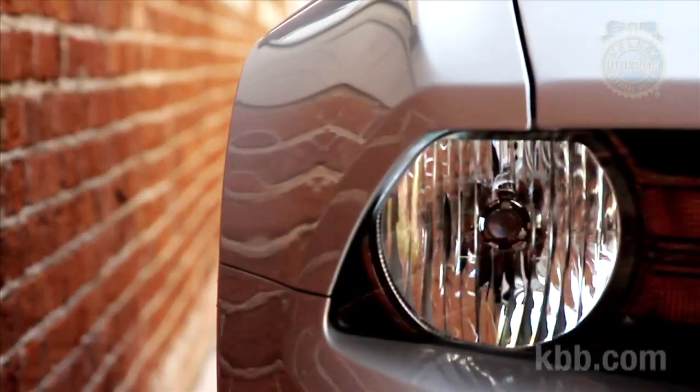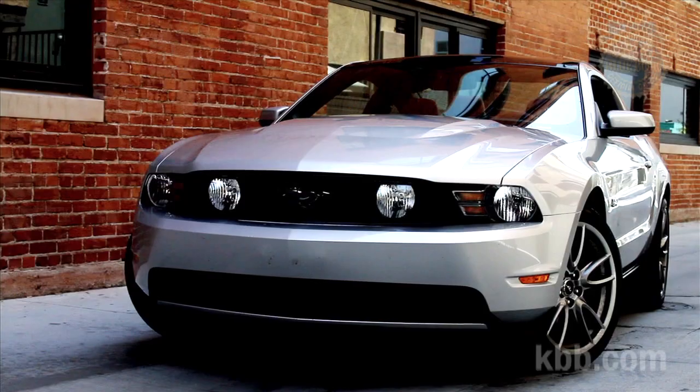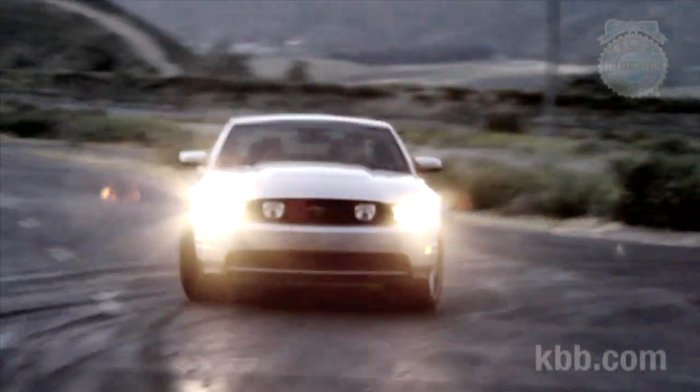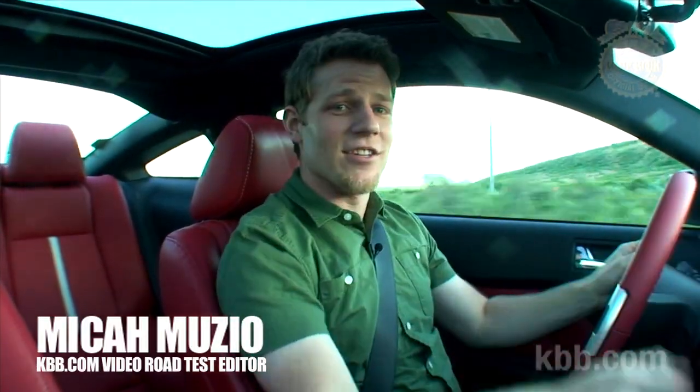When you have a spare afternoon, access to a police training facility, and a 2011 Ford Mustang GT, this is the kind of ridiculousness that's possible. And yes, it's as fun as it looks.